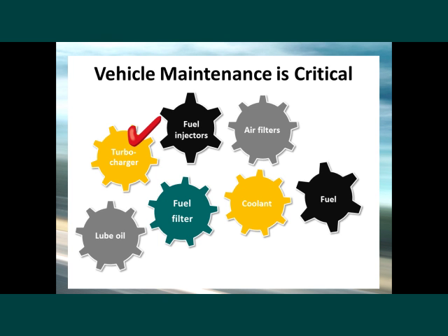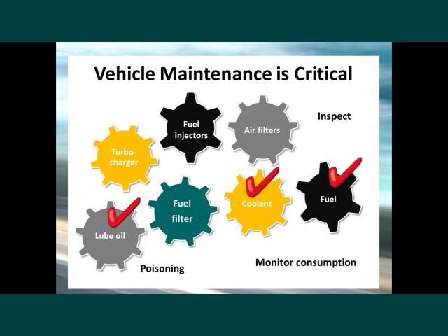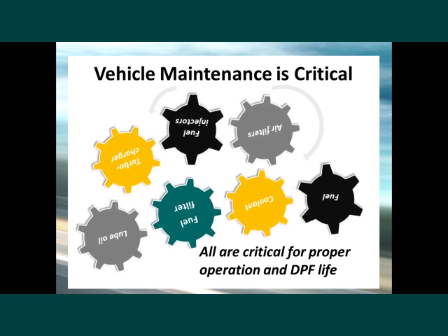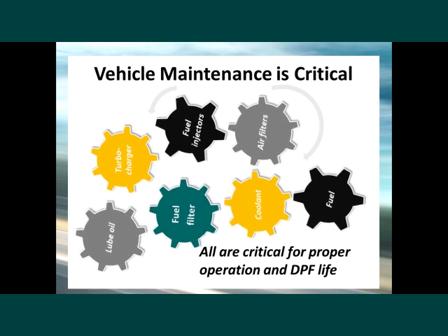Check the turbocharger for proper operation and excessive wear. Turbochargers that do not produce sufficient air or have leaking seals lead to more soot or the presence of lube oil in the exhaust. Periodically inspect the fuel for signs of lube oil contamination — blackening of fuel may indicate mixing of crankcase oil with the fuel. Monitor consumption of coolant and lube oil, as coolant leakage can poison the DPF catalyst. All of these maintenance items are critical for proper operation and longevity of your diesel particulate filter.